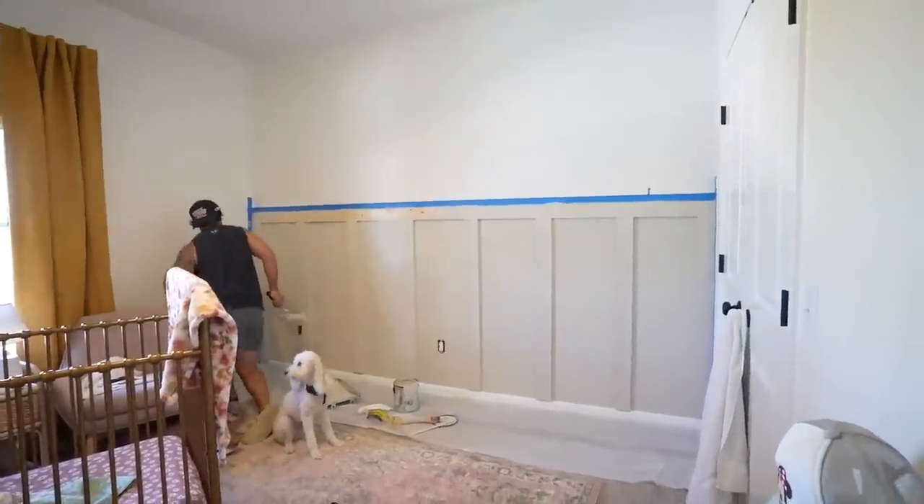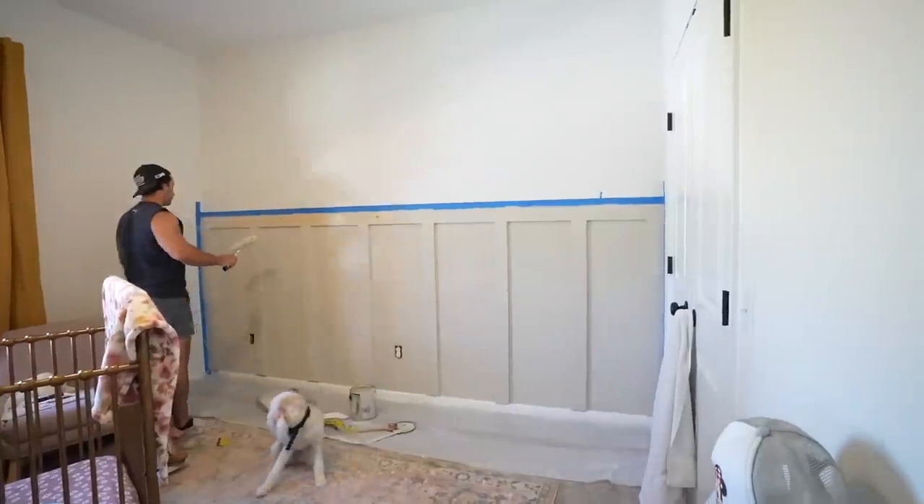That color is so pretty in here. It does look really good. I ended up finding her a bedspread at TJ Maxx, and I got her mirror — the mirror for the dresser. I ordered her curtains last night. We're making progress, honey.